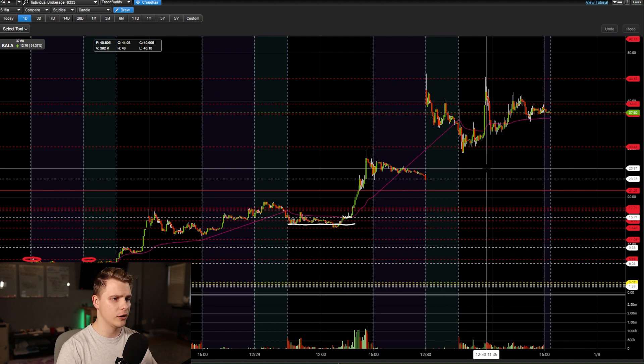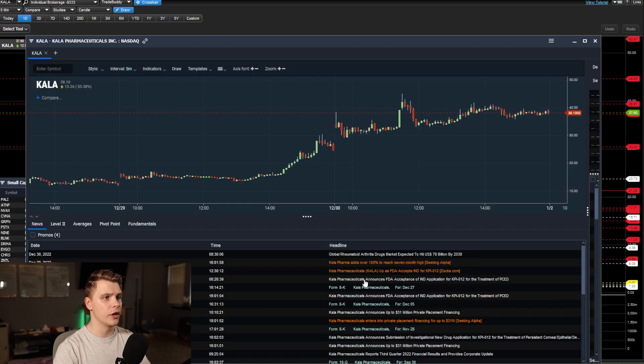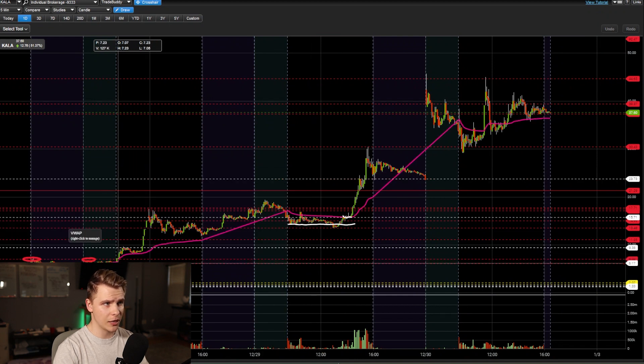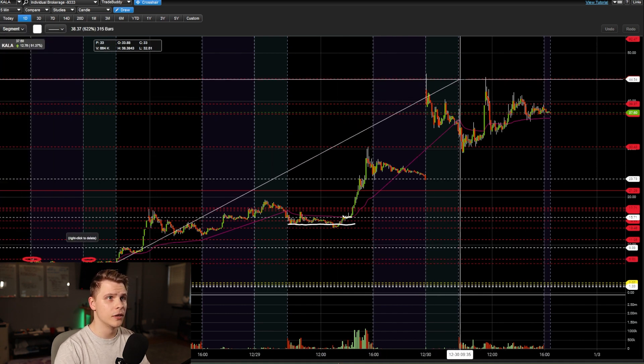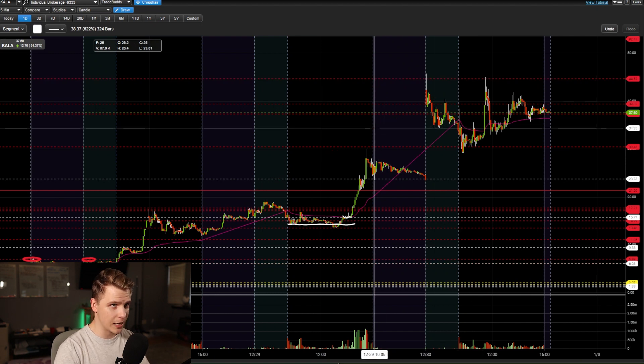Let's first go over the catalyst once again for anyone who missed it. They announced on the 20th that they received FDA acceptance of their IND application for their treatment of PCED, which is some type of eye disorder. The market loved that news and this thing just rallied like crazy. You can see day one it was at about six bucks, today hitting 45 bucks — that is a gain of about 600% since day one. A pretty good response to that catalyst.